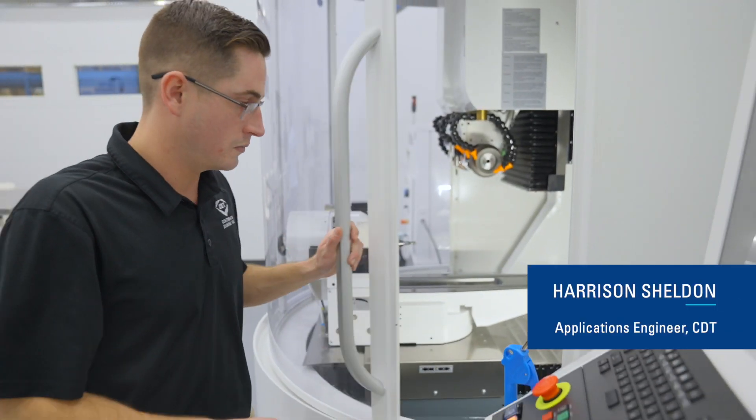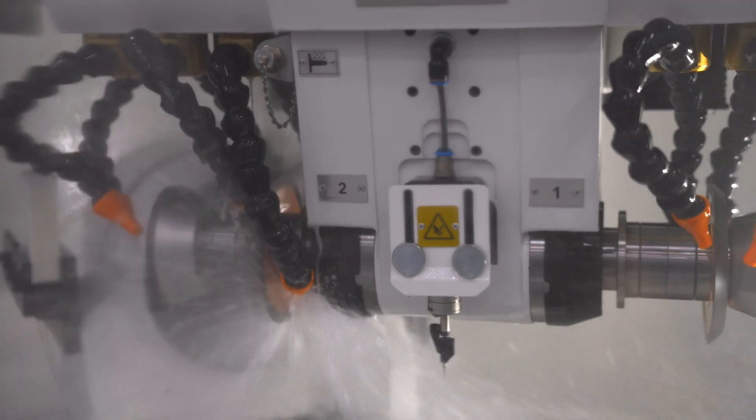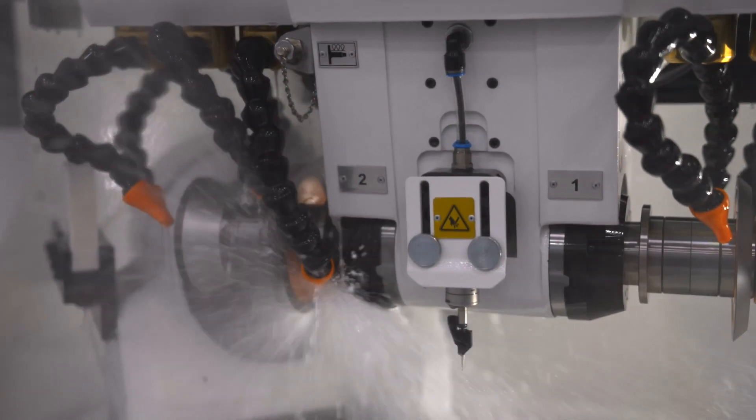My name is Harrison Sheldon. I'm an application engineer, and I've been at Continental Diamond Tool for two and a half years. I've been involved with the launch of the R&D department from the very beginning, and given my experience out in the field in the cutting tool industry, I was naturally on the team to help decide what machine would go in there. We wanted a machine that was durable, rigid, and stable, but also versatile.